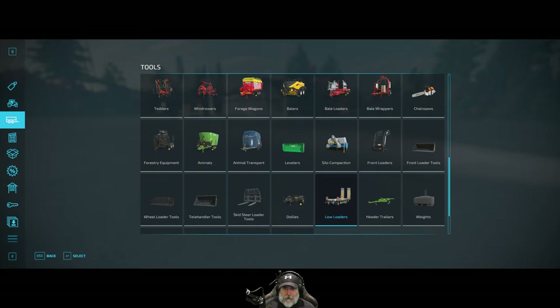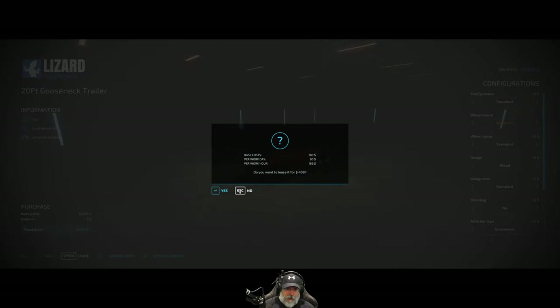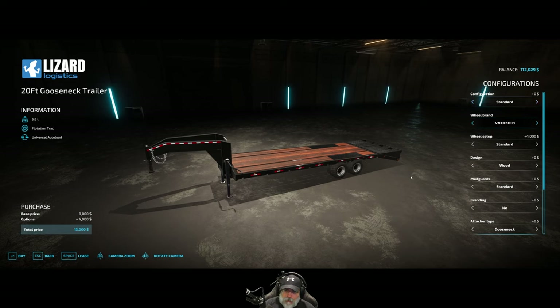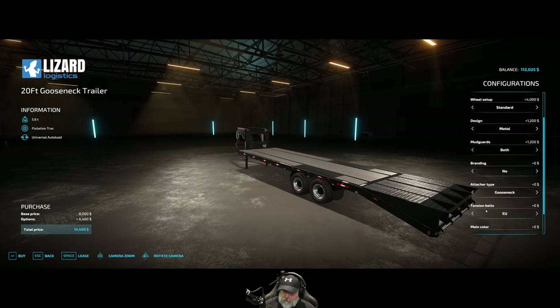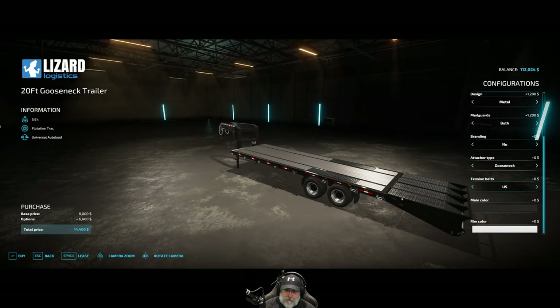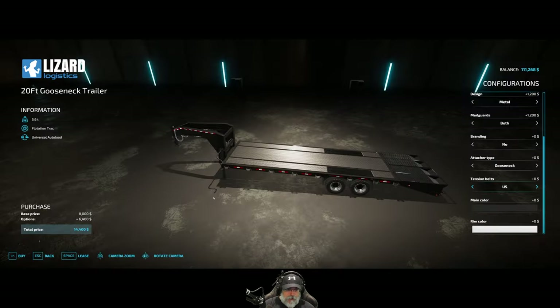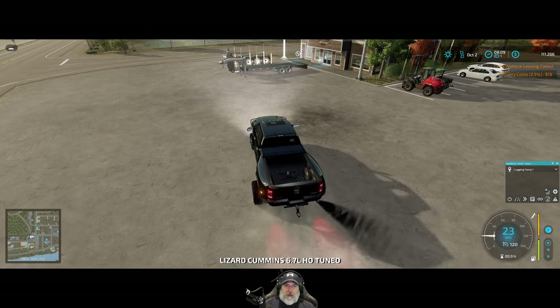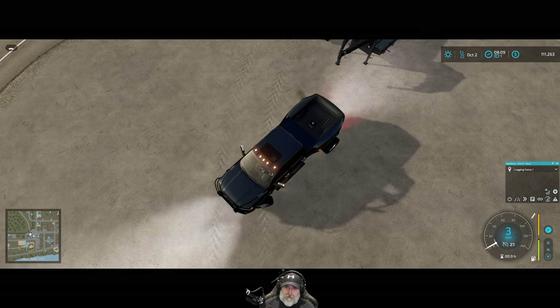I'm going to go back in here, go to low loaders, and return the gooseneck trailer we're currently using. Instead, I'm going to lease this flatbed trailer. Let's change a couple things — I want those wheels, let's go with metal this time, some mud guards. I want to use the US attachers because it puts winches on the side for the straps. We'll lease that and now we can haul stuff around in our pickup truck — small to medium equipment anyway. I don't know if we can put the big skidder on here, but at least we'll be able to haul other things.